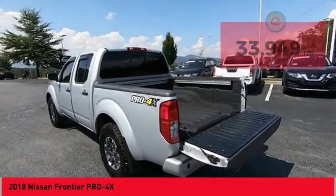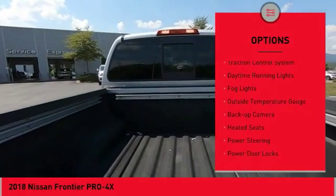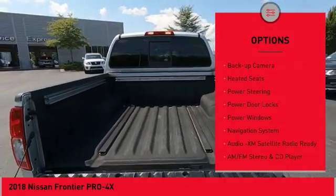Here are some of this vehicle's great options: sliding rear window, bed liner, alloy wheels, power mirrors, and traction control system.